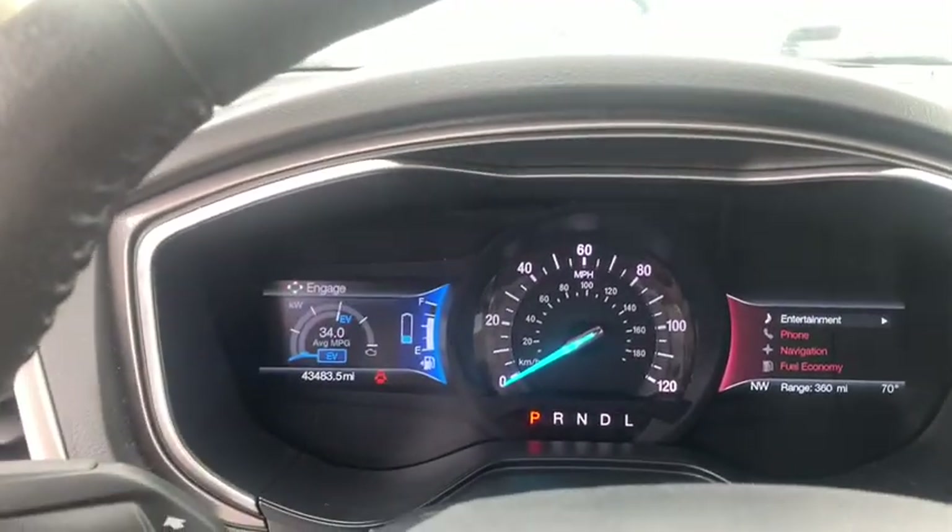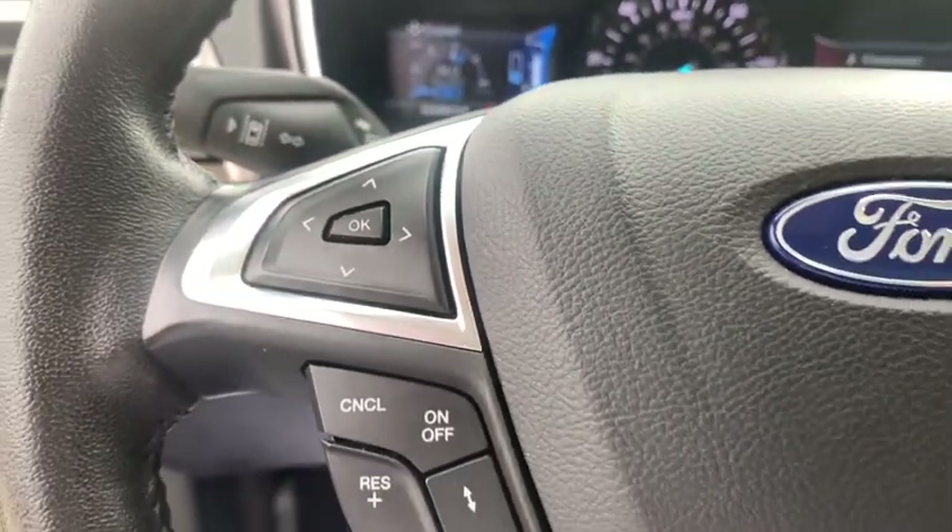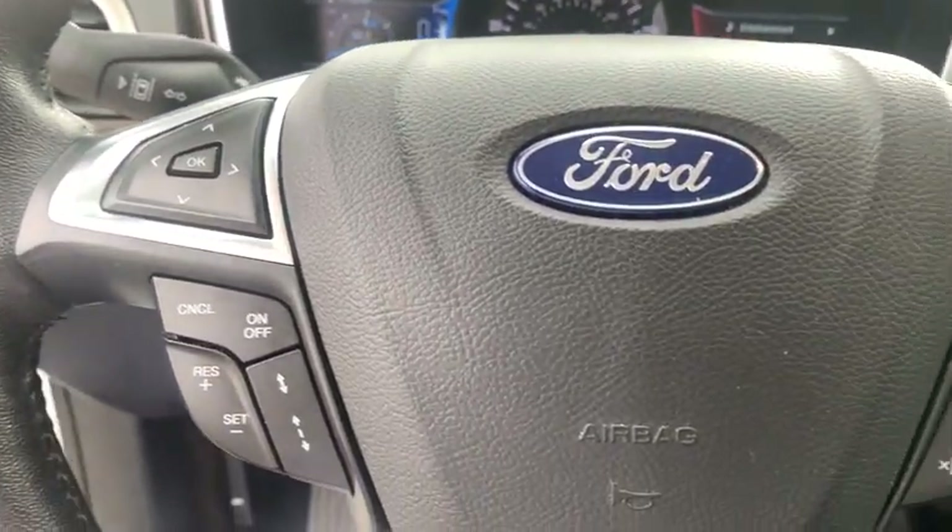Here are some of this vehicle's great options: power passenger seat, traction control, navigation system, dual airbags, alloy wheels, power steering, four-wheel disc brakes, universal garage door opener, fog lights.